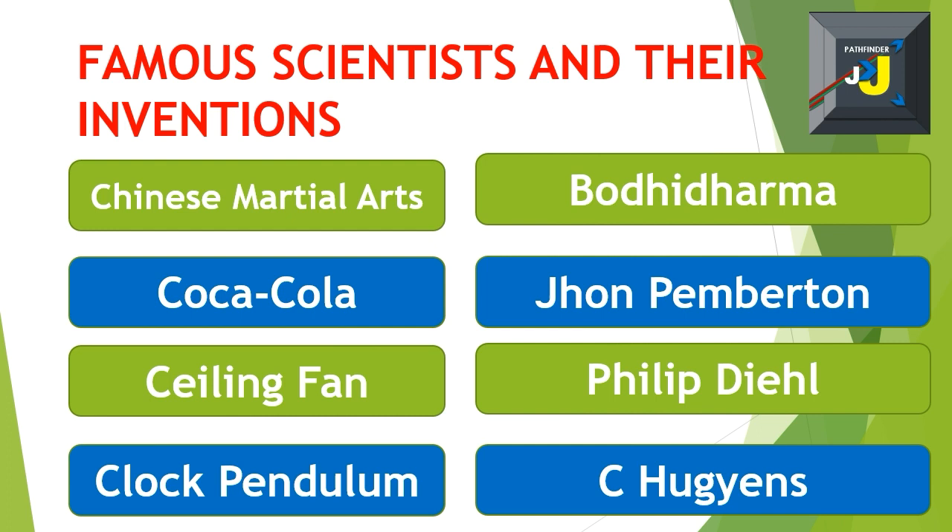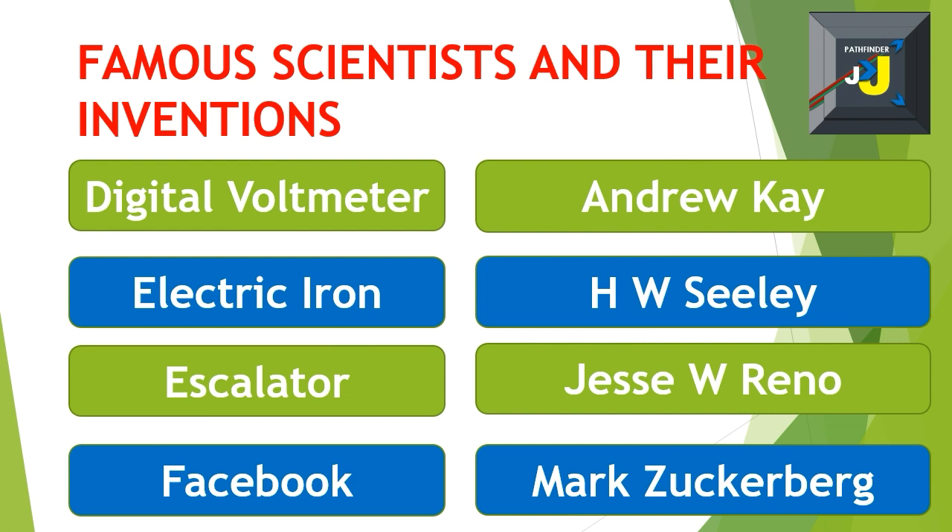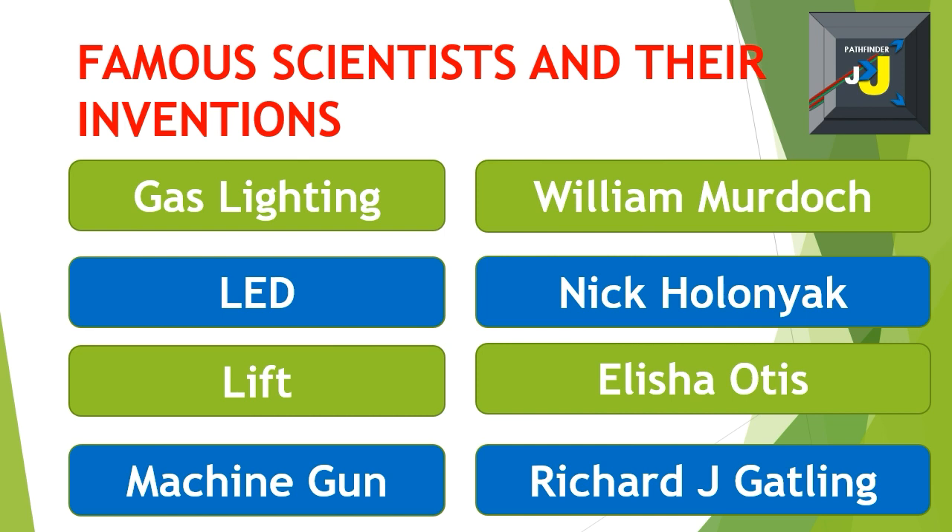Digital voltmeter – Andrew Kay. Electric iron – H.W. Seeley. Escalator – Jesse W. Reno. Facebook – Mark Zuckerberg. Gas lighting – William Murdoch. LED – Nick Holonyak. Lift – Elisha Otis.